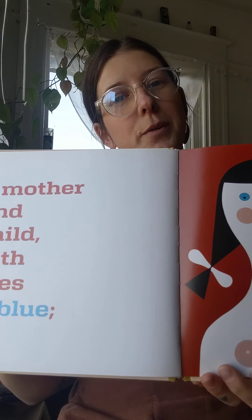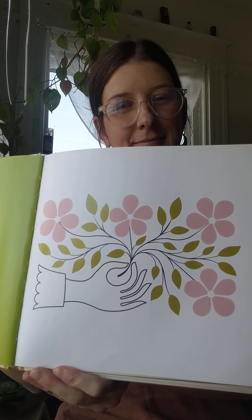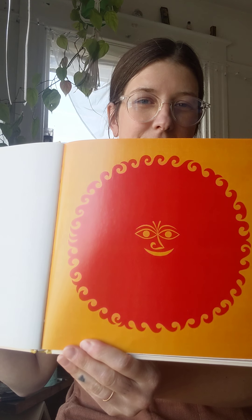A mother and a child with eyes of blue. I wonder what color eyes you have. Pretty pink flowers, just for you. A bright red-orange sun that loves to sing. A lonely little angel with light blue wings.